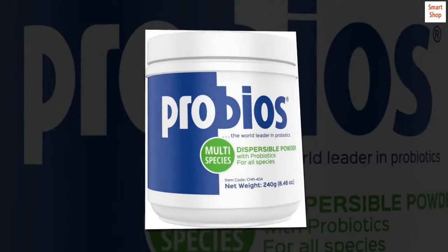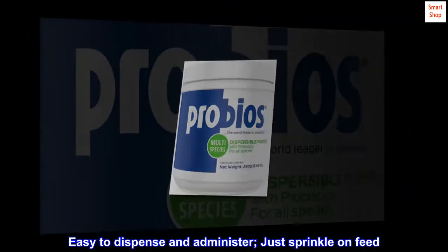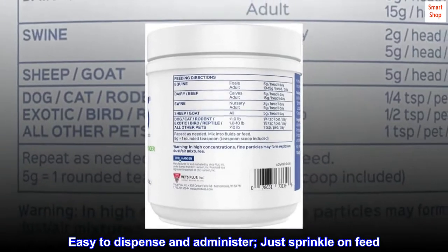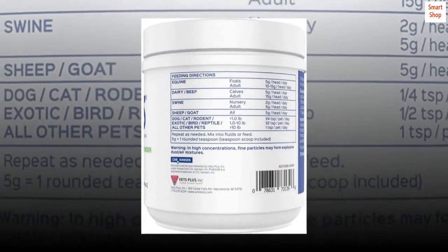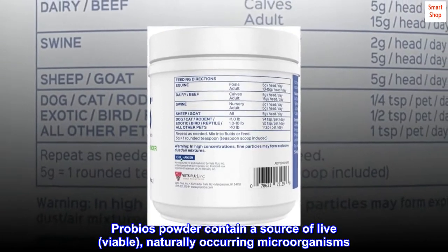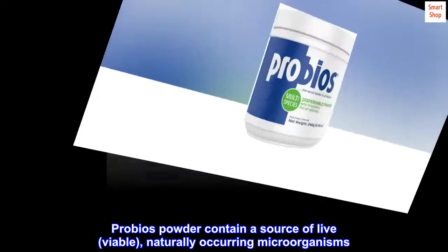Help promote a healthy digestive system. Easy to dispense and administer, just sprinkle on feed. Recommended for all aged dogs and puppies. ProBiose Powder contains a source of live, viable, naturally occurring microorganisms.